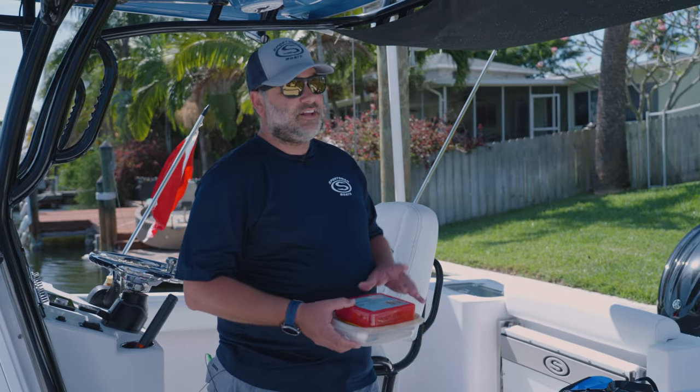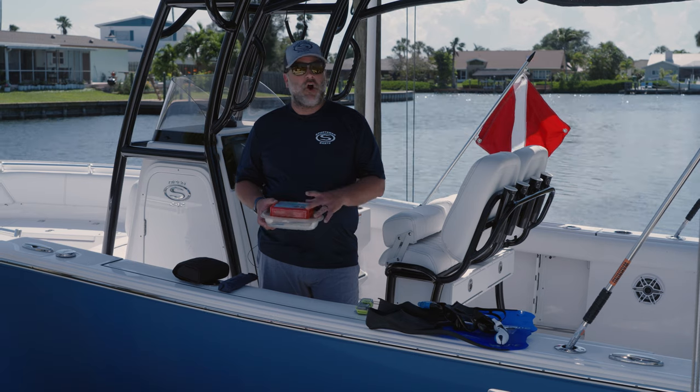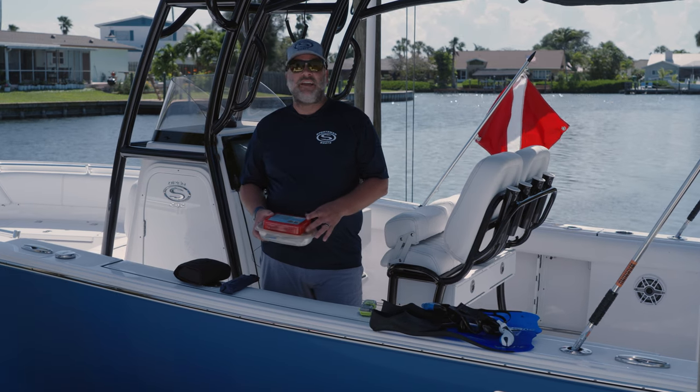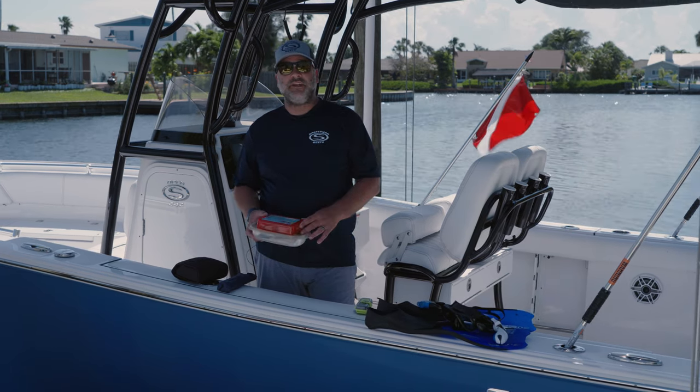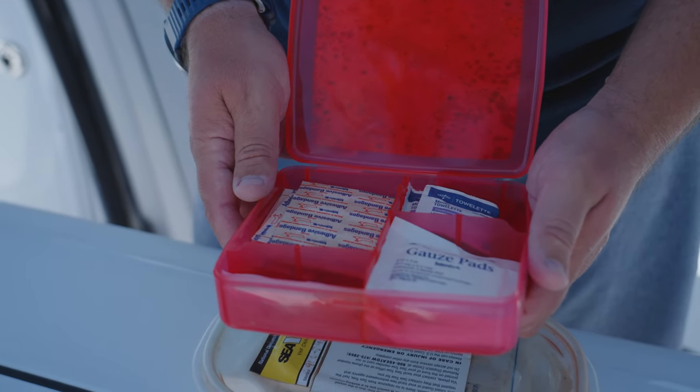The next item is my safety kit. Essentially it's a first aid kit with bandages, neosporin, gauze, and medical tape — stuff that can help you if you're in a pinch. You cut your foot open, you get a hook in your finger — something that will get you back to the dock and get you where you can get the appropriate medical help.